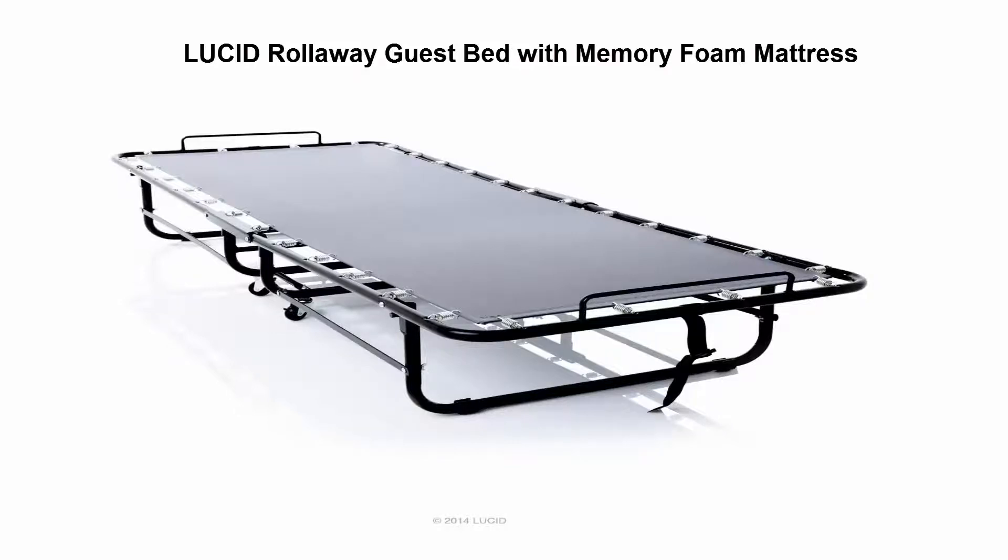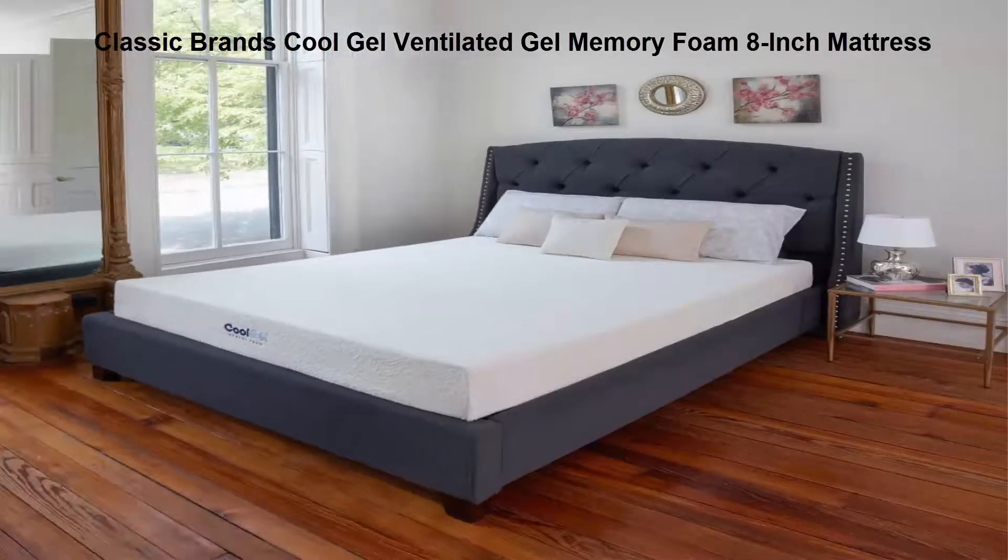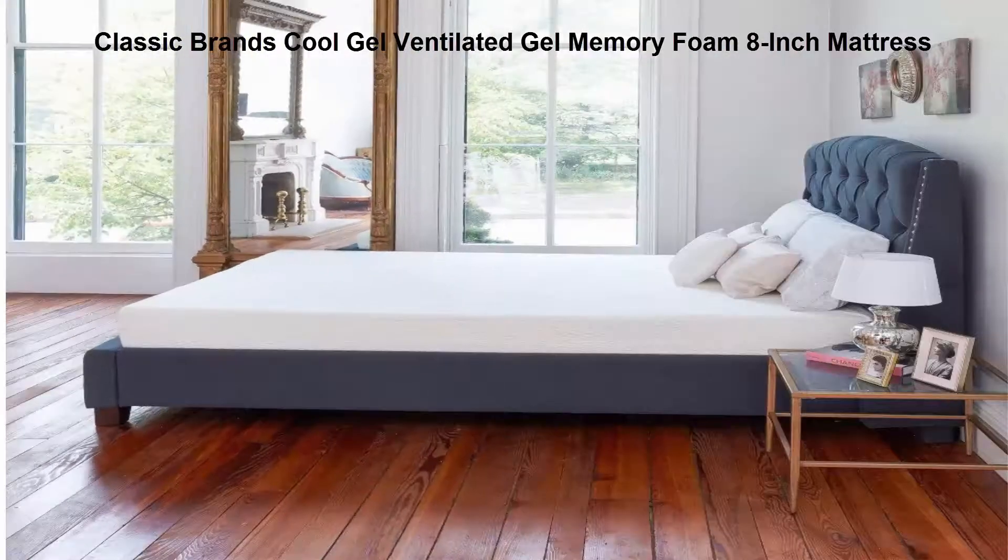Number 4: Classic Brands Cool Gel Ventilated Gel Memory Foam 8-inch mattress. The latest technology in memory foam mattresses — high-quality memory foam and pressure-relieving gel memory foam that are naturally antimicrobial and hypoallergenic.